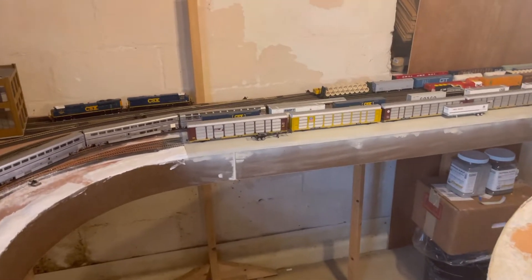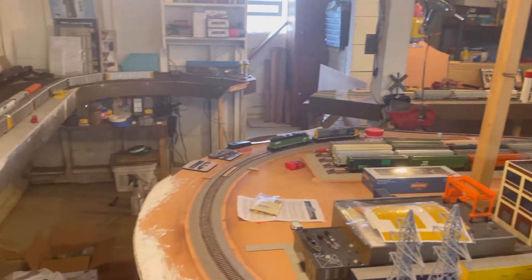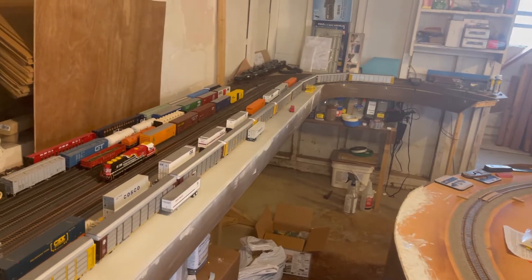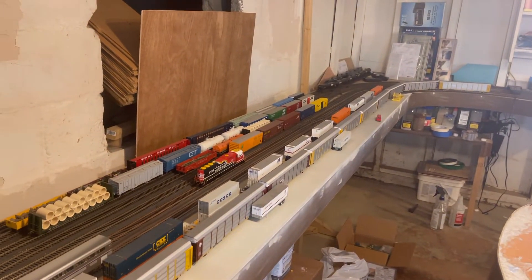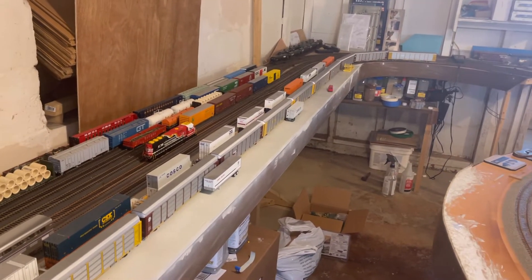The reason this is the last one is that this layout is in my father's basement, and they have made the decision to move here in the near future. So I figured now is a good time to start getting rid of this stuff.